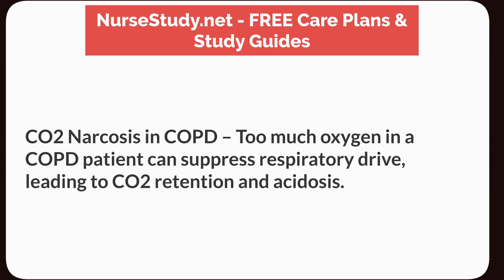CO2 Narcosis in COPD: too much oxygen in a COPD patient can suppress respiratory drive, leading to CO2 retention and acidosis.